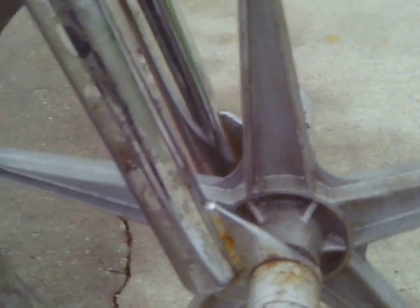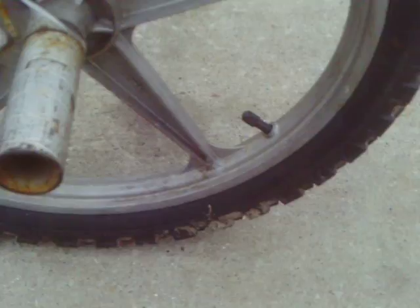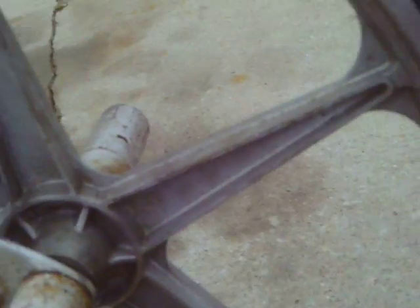They got 20 by 2.35 tires on them and four gray pegs. I'm trying to find the brand name — I don't know if you can see that, but that says Lester on them. They're gunmetal gray.